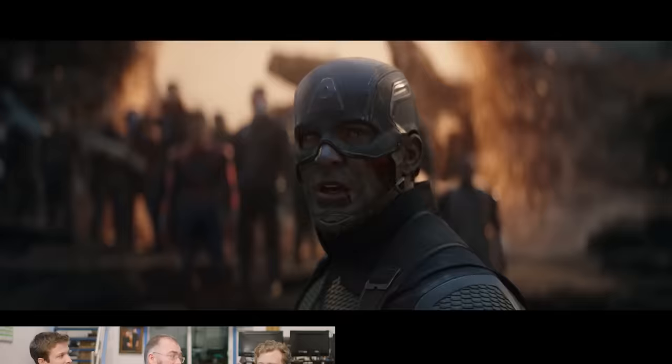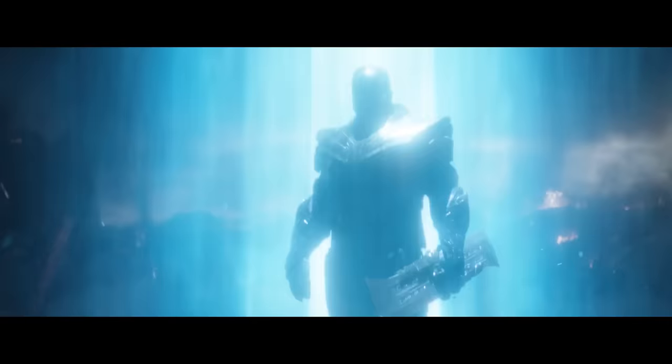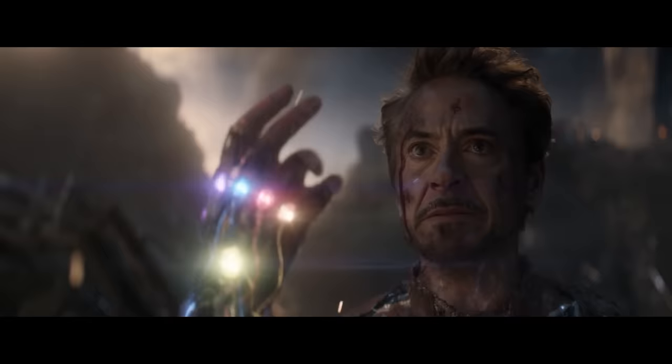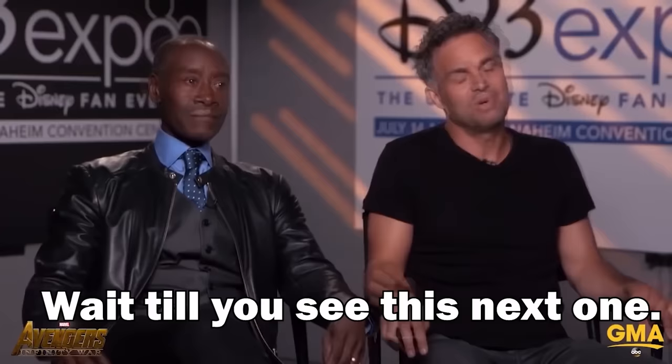One of the scenes that you guys were responsible for in Avengers: Endgame was the climactic end battle scene. Yeah, that was pretty much what we did. Our work started when Thanos turns up in the ship and destroys the Avengers compound, and we go all the way through to Tony doing the snap and his ultimate demise. Spoilers ahead — he's dead! Wait till you see this next one. Everybody dies!